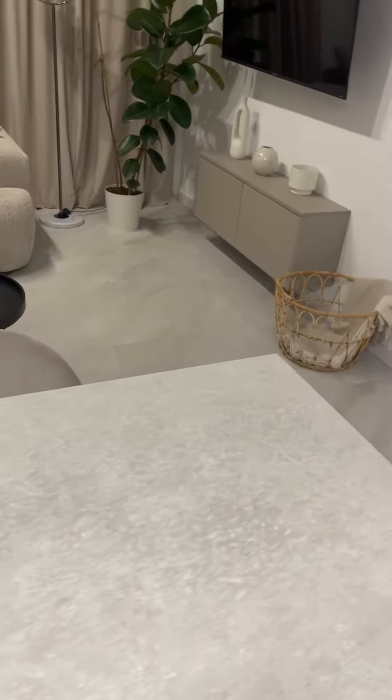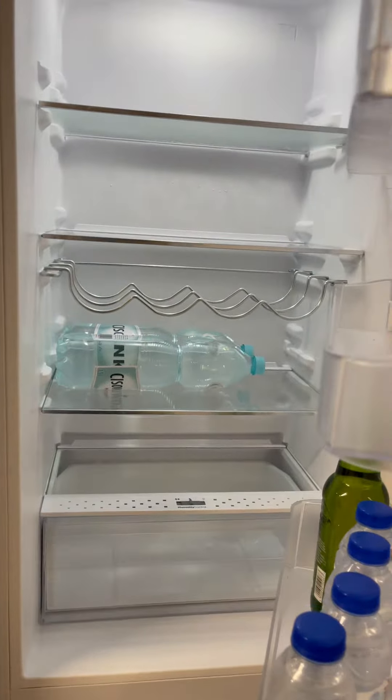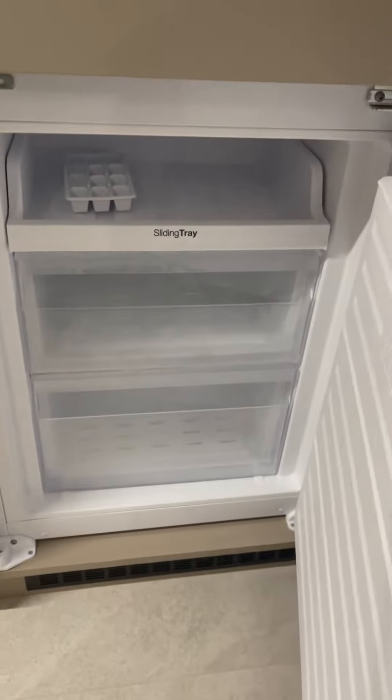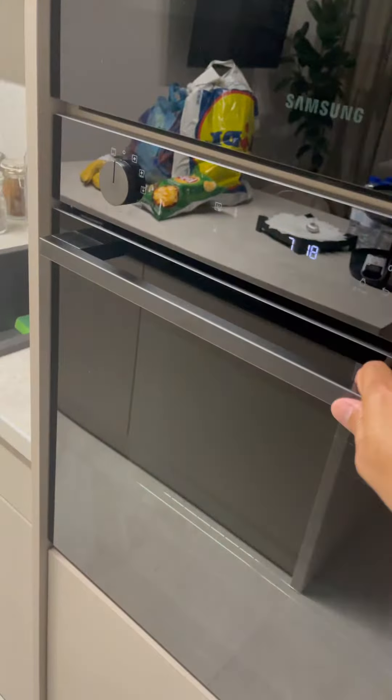We love renting apartments. Check out this refrigerator — how huge it is! Here's the freezer, the ovens — two ovens. Cool, right?